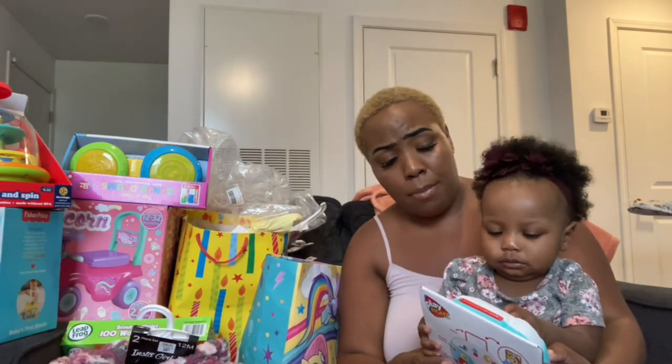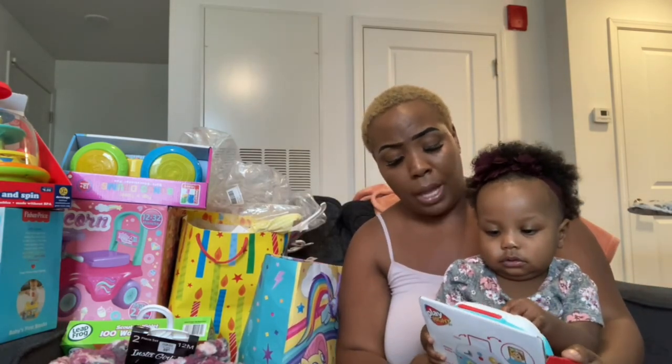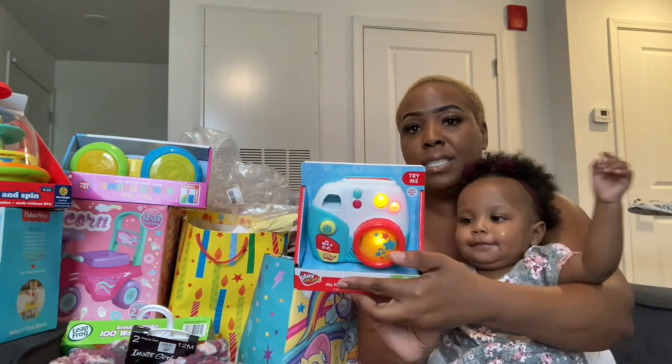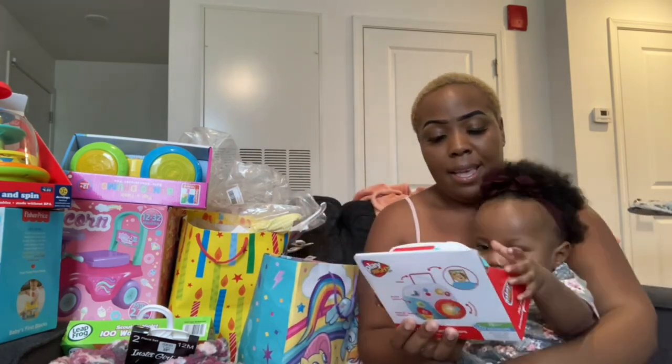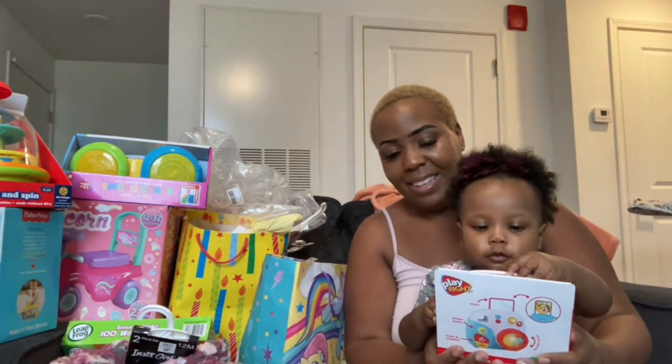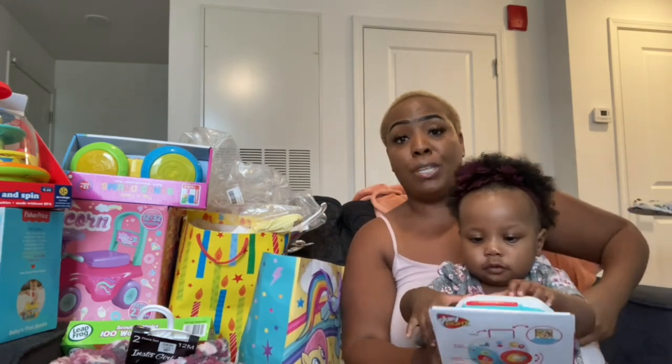It says 'I See My Mom Shari' — it's her first instant camera. Everything they got the baby she can pretty much turn off, which I'm proud of.